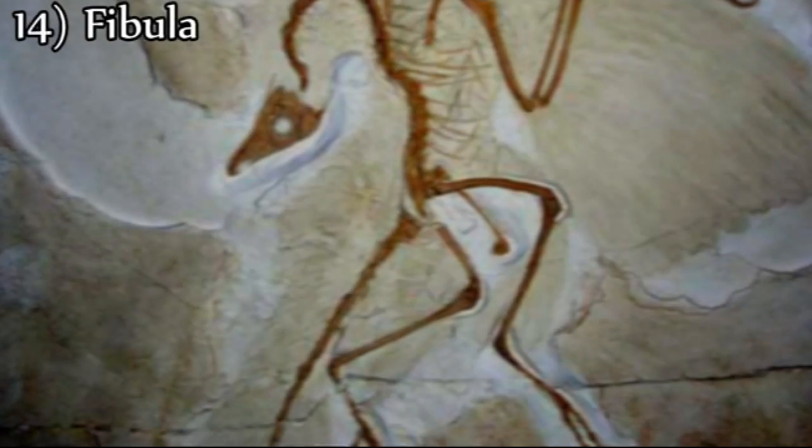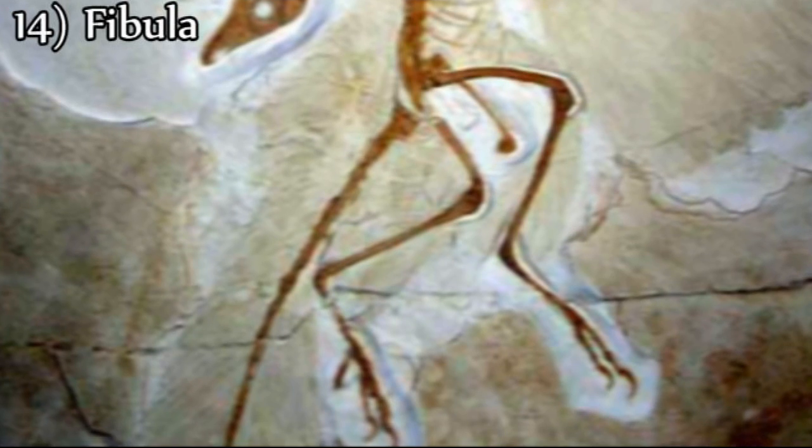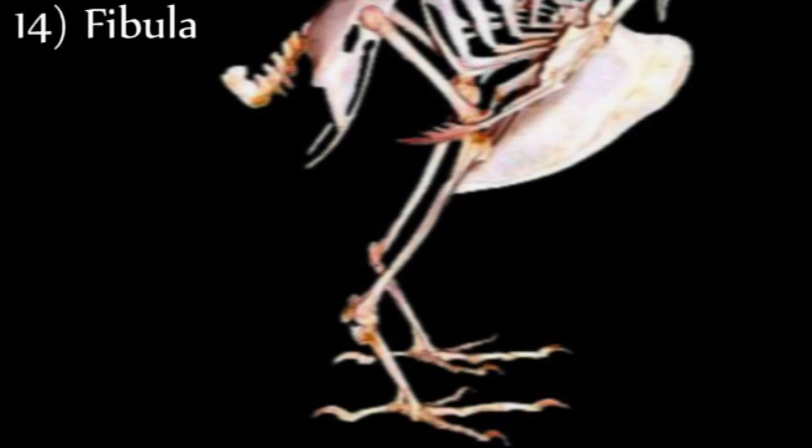Fourteenth, Archaeopteryx has a fibula that is equal in length to the tibia of the leg. This, again, is a typical characteristic of reptiles. In birds, the fibula is shortened and reduced.